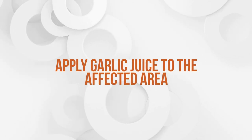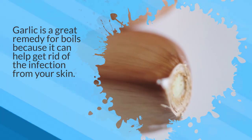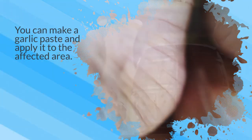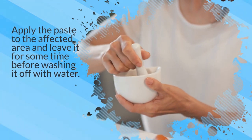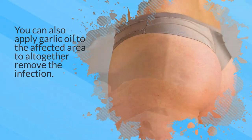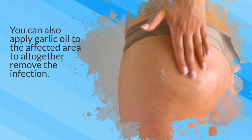7. Apply garlic juice to the affected area. Garlic is a great remedy for boils because it can help get rid of the infection from your skin. You can make a garlic paste and apply it to the affected area. Apply the paste and leave it for some time before washing it off with water. You can also apply garlic oil to the affected area to altogether remove the infection.